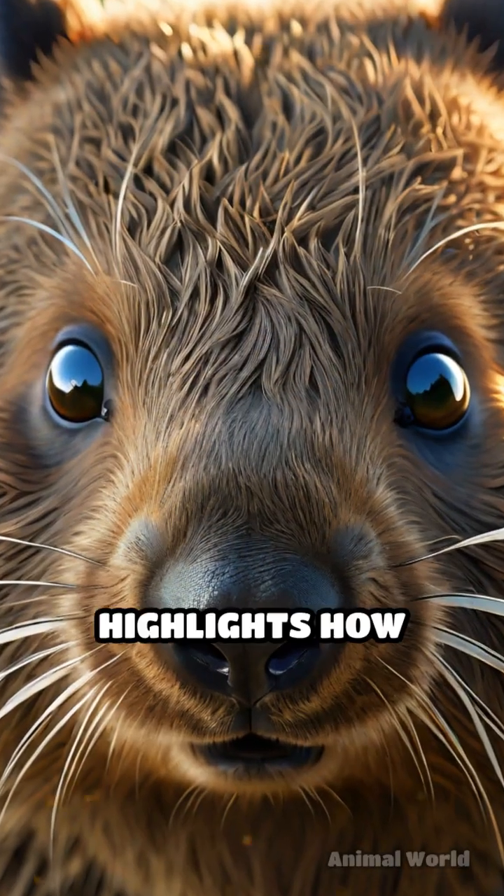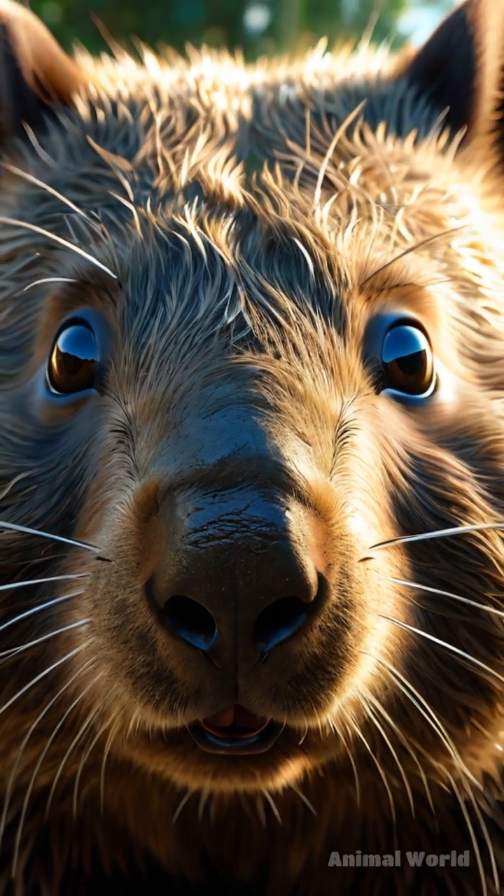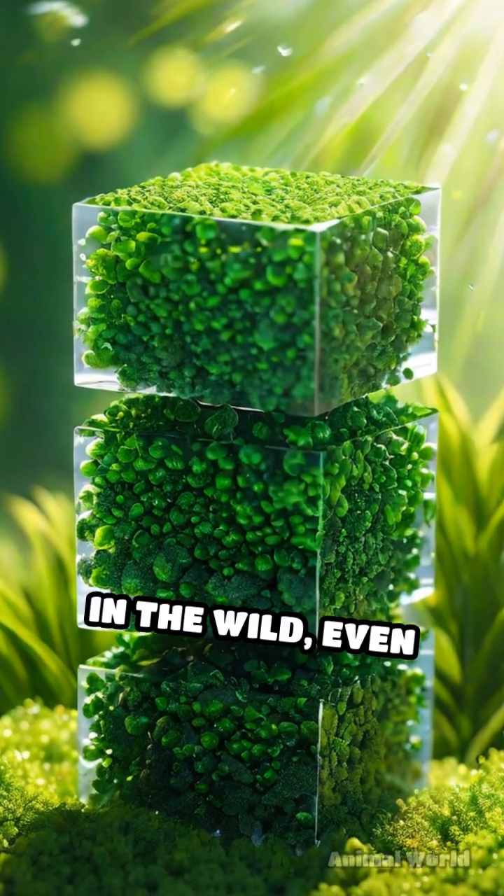This unique adaptation highlights how evolution can craft surprising solutions to everyday challenges. Next time you see a square, remember: in the wild, even poop can be a superpower.